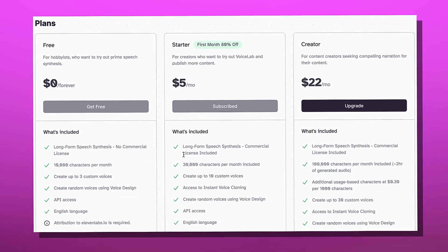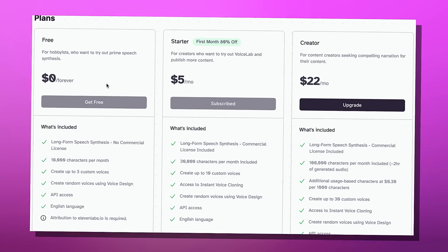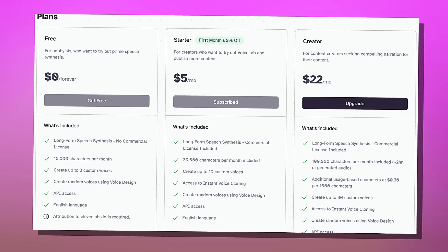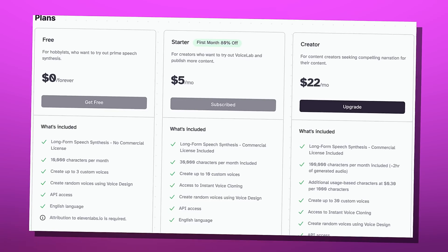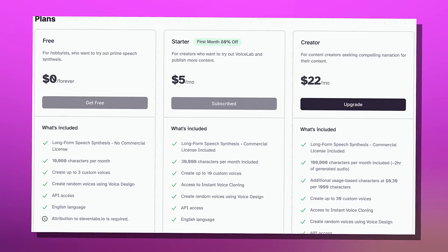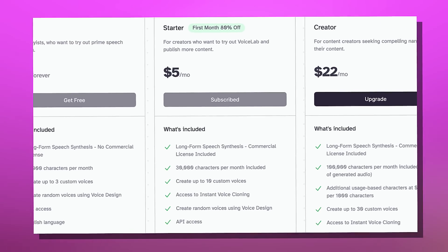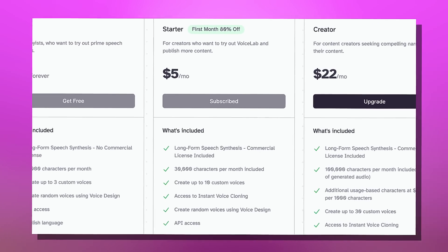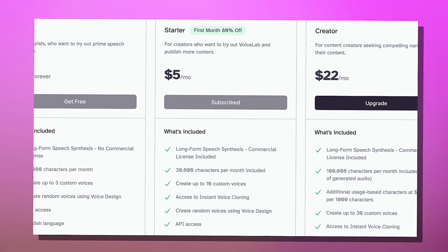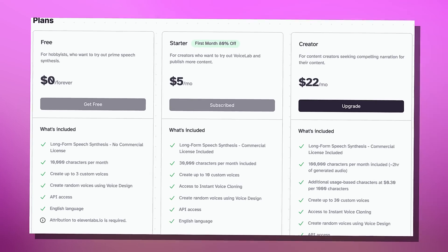You're going to want to look up the website and buy a subscription. ElevenLabs offers a couple of plans — there's the free version, then starter, creator, and more. The one you need is the starter plan, which is five dollars a month. However, for the first month you can get 80% off. This is unfortunately not sponsored, by the way.